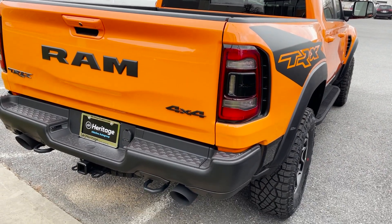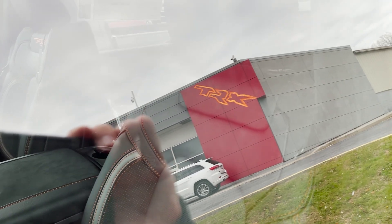We'll get the keys in a minute, open it up and take a look at the interior. But you can already see some of the orange accents — the TRX badge there and the stitching on the seat.